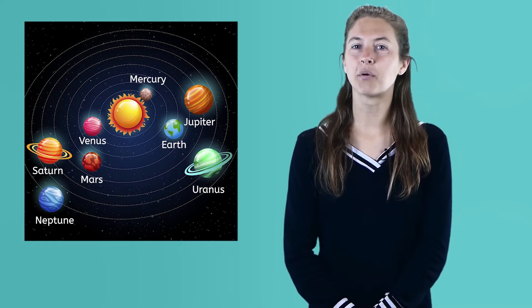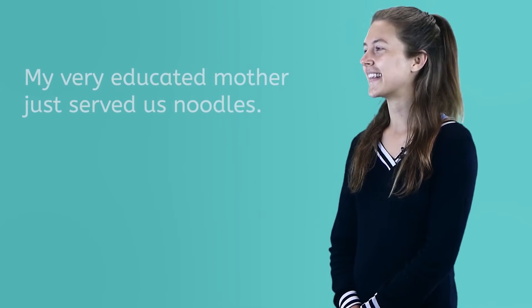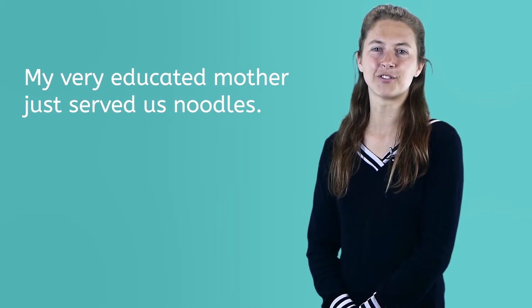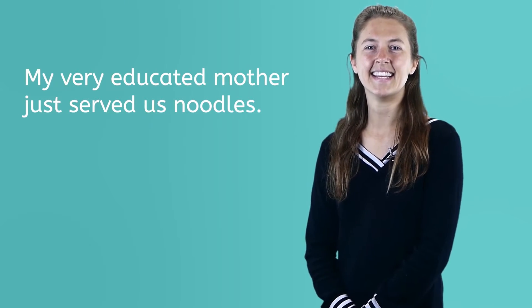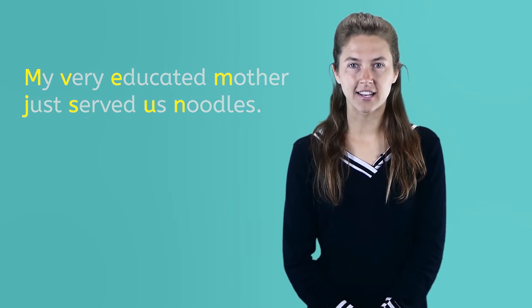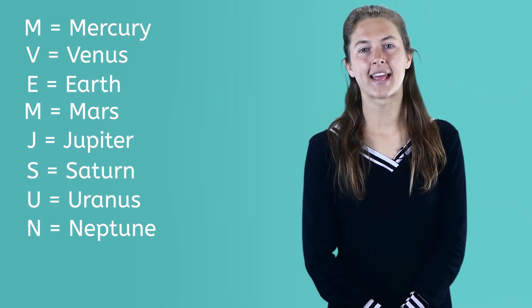There's one more — Pluto — that we will discuss in a bit. Astronomers sort of argue about Pluto. There are a lot of neat ways to remember the planets in order, but I like to use this sentence: My very educated mother just served us noodles. Each letter of the words in the sentence are the first letters of the planets in order from our sun.